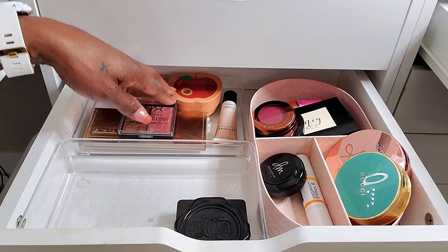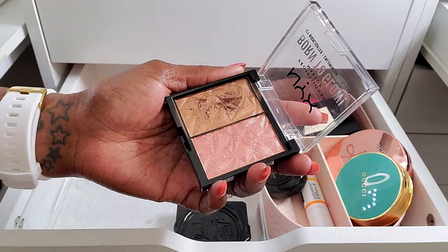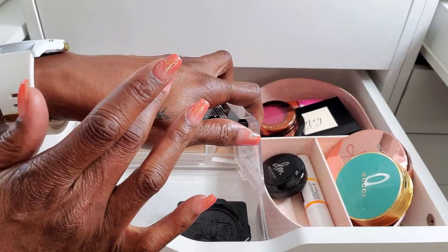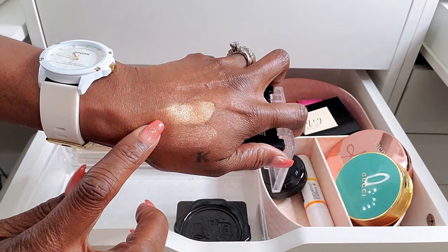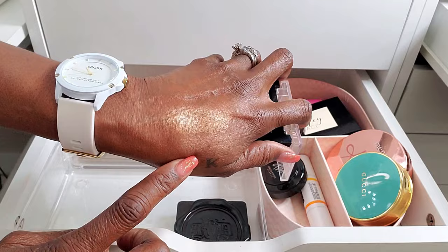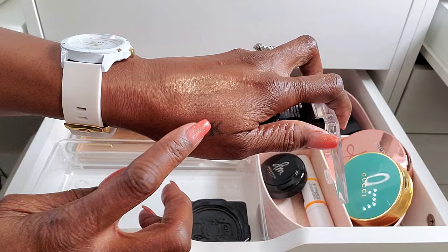For highlighters — this NYX Born to Glow is so, so pretty. I believe this was one of my new purchases in May. It's a gorgeous, gorgeous highlight. I didn't really play around with the peachy side too much, but the bronzy gold side that I was using is really, really pretty. If you like more of a glittery glow, you'll probably like it too. All in all, it's a gorgeous highlighter and I really enjoy using it.